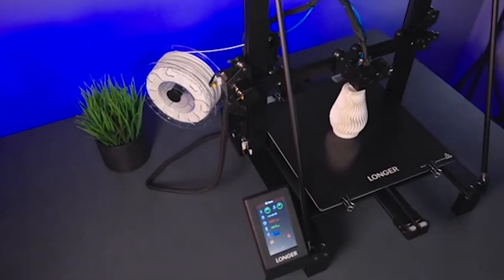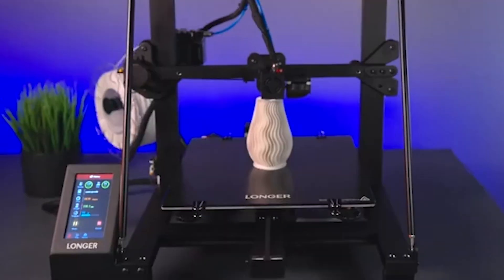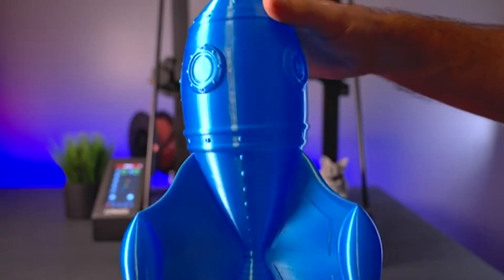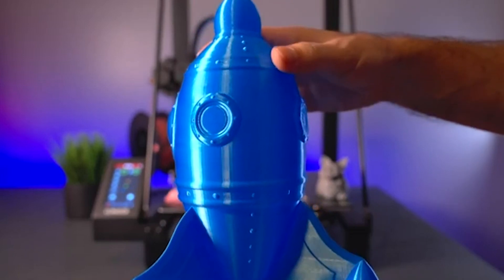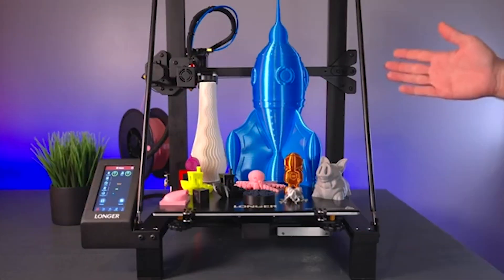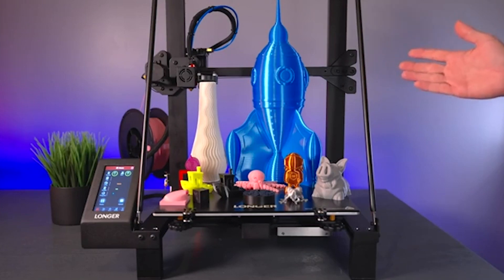The LK5 Pro features a dual blower system that ensures efficient cooling, helping to achieve better print quality and consistency. Its composite coated tempered glass build plate offers excellent adhesion, minimizing the risk of warping and making it easier to remove completed prints.